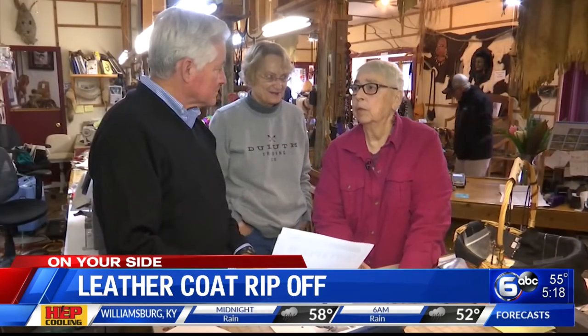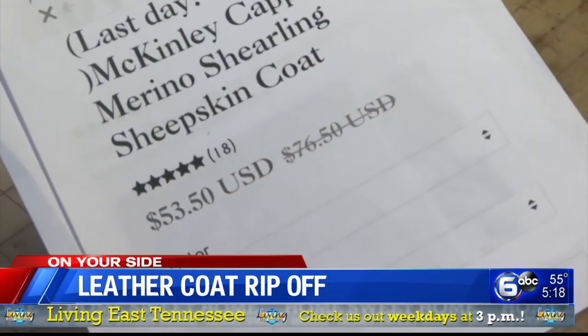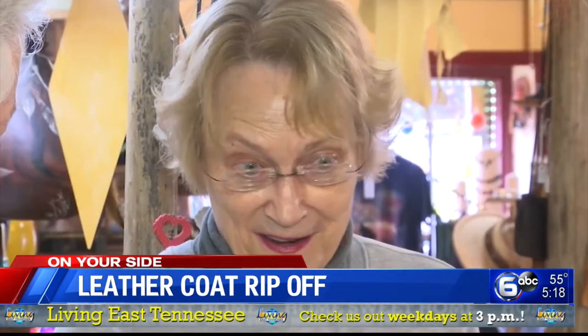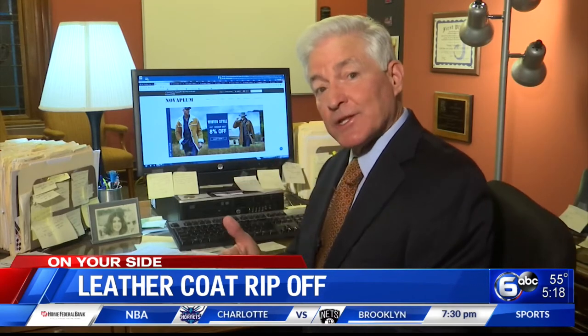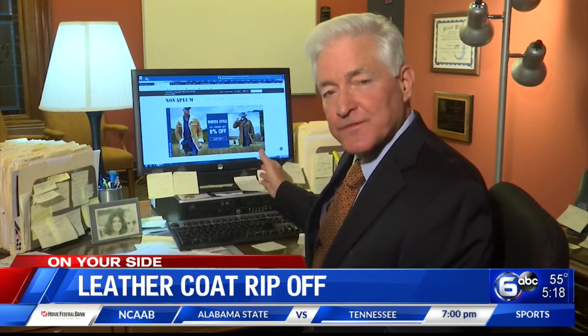One piece of leather — it takes about five hides to make a coat like that. There's no way you can buy a coat for 54 bucks. Not a leather coat. Not a sheepskin coat like that. No way. We contacted NovaPlum.com, asking them how they can sell a $3,400 coat for only $53.50.